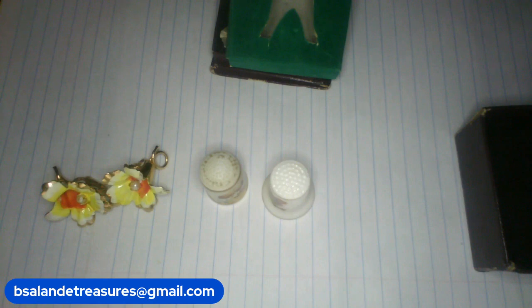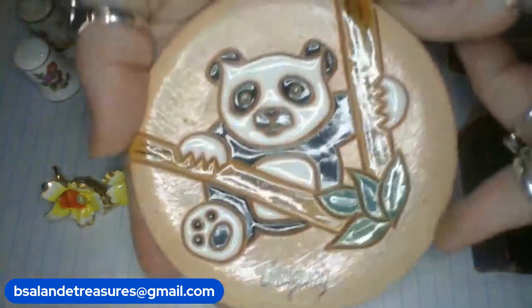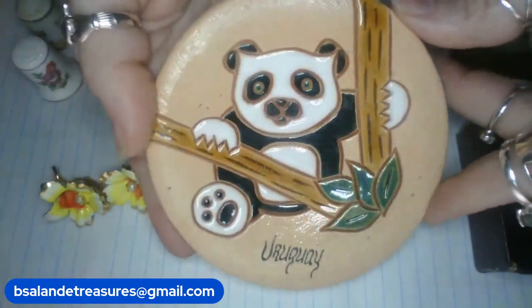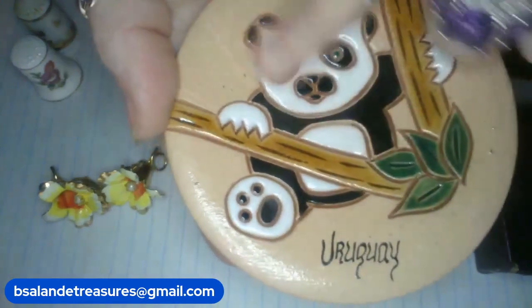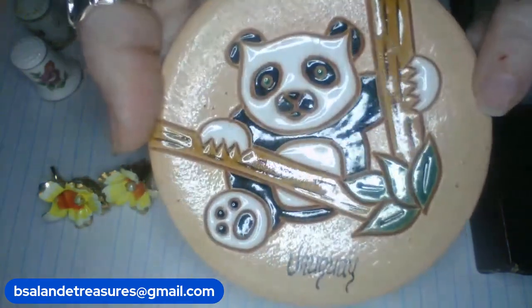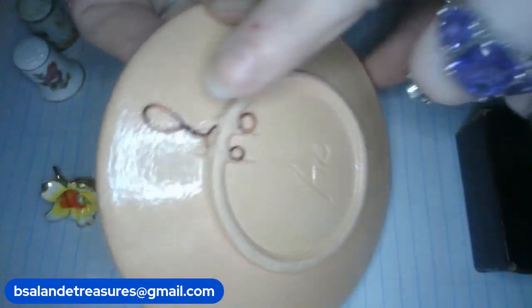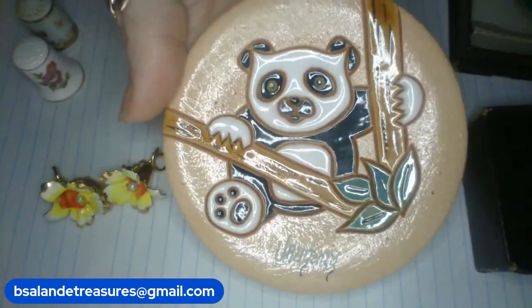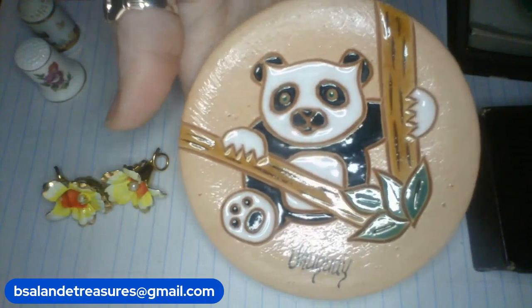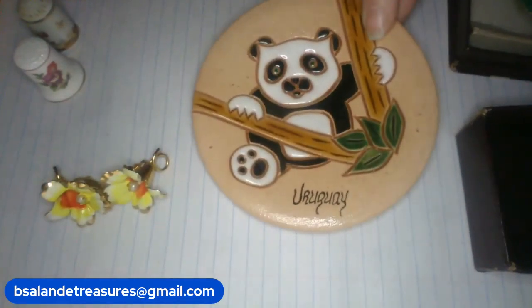And item U — look how cute! This panda hanging wall plate — you could set it as a trinket dish too; there's a nice dip in it. Hand done, from Uruguay — signed AC. Beautiful panda bear and it already has the hanger. Measures approximately four and a half inches. $12 buy it now — item U. That was my third.